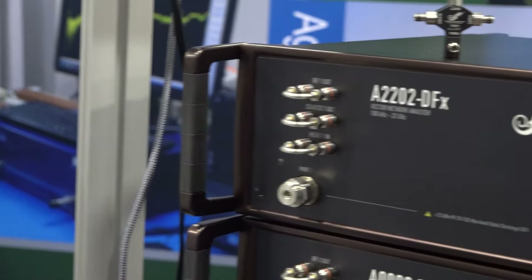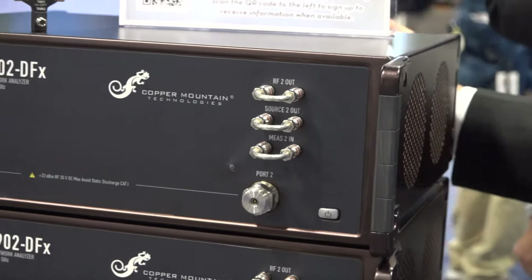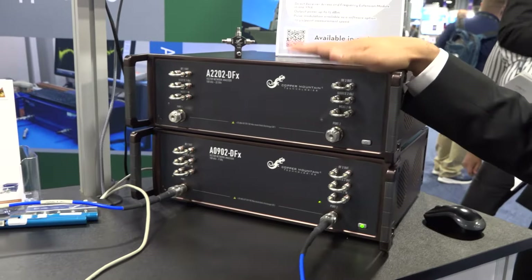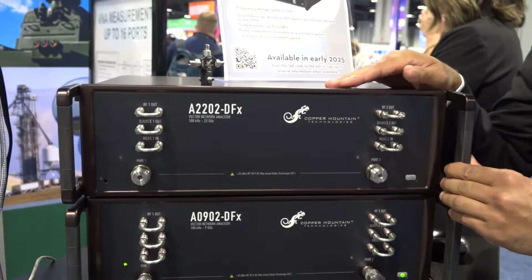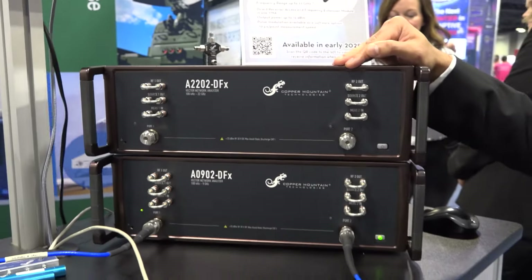This particular unit goes up to 22 gigahertz and this one goes up to 9 gigahertz. The loops that you see here on the front are the direct receiver access ports. On the rear panel we have the frequency extender capability as well. This is the only VNA out there which has both direct receiver access as well as the frequency extension capability.